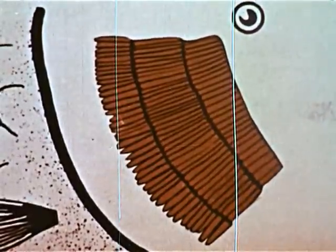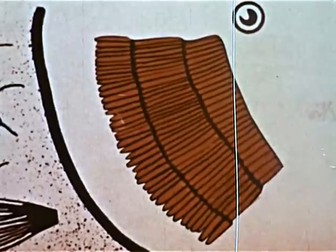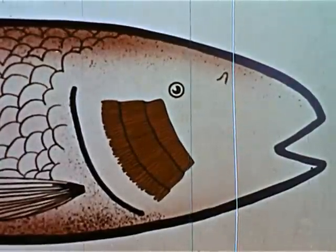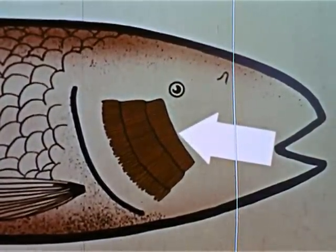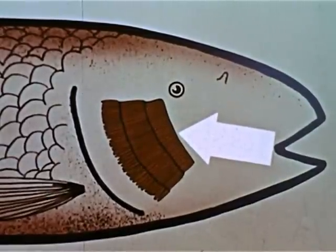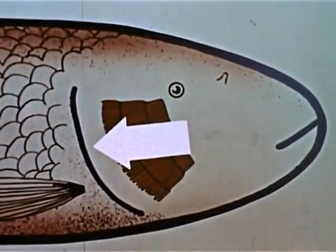In human beings, the blood comes to the lungs for oxygen. In fish, the blood comes to the gills for the same purpose. This is the way it happens: the fish opens his mouth and takes in water. The water contains invisible bubbles of free oxygen. When the fish closes his mouth, he is able to force the water through his gills.